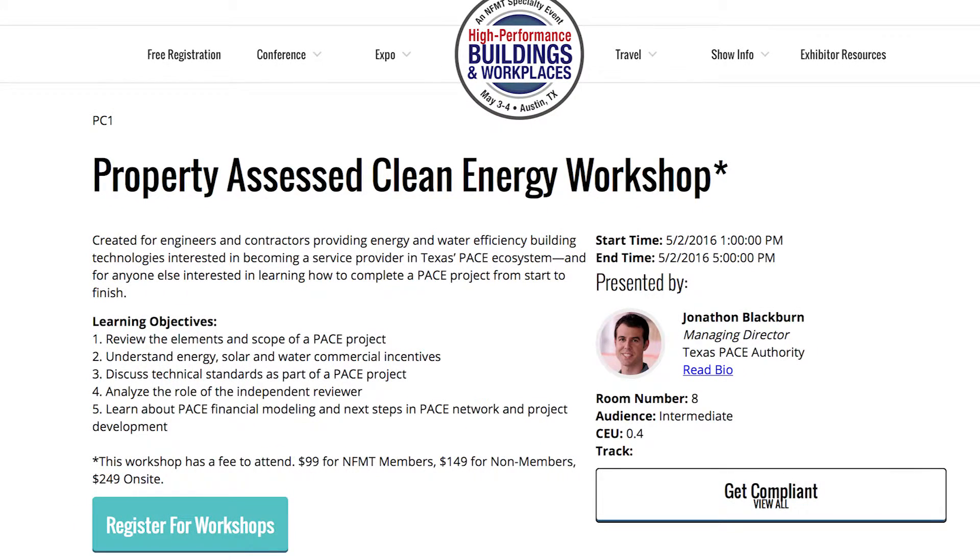Currently, 25 states have PACE programs up and running, and it's gaining traction throughout the country. One state that's been really active in the movement is Texas, where next month's High Performance Buildings and Workplaces event just happens to be taking place. We're going to feature a half-day PACE workshop, as well as a best practices in PACE panel.